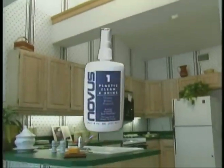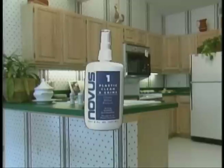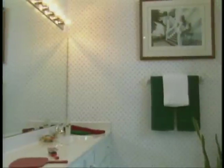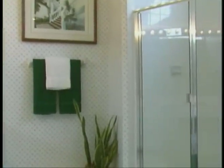Appliance manufacturers use Novus plastic polish to restore the like-new look to microwave ovens, refrigerators, and a host of other appliances. Use Novus plastic polish to remove scratches from plastic, fiberglass, or marble tubs, showers, and countertops.